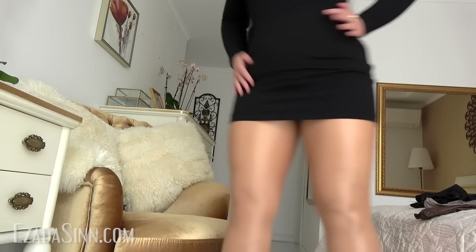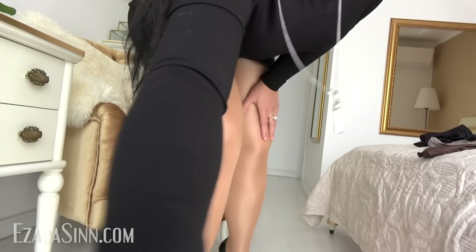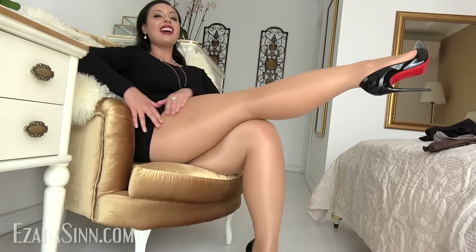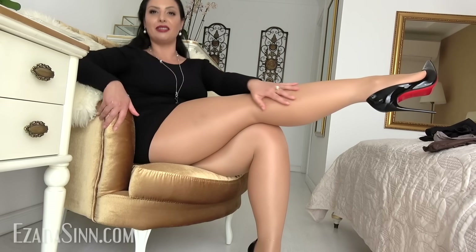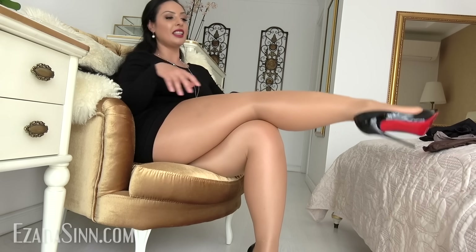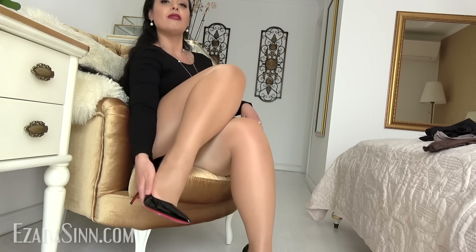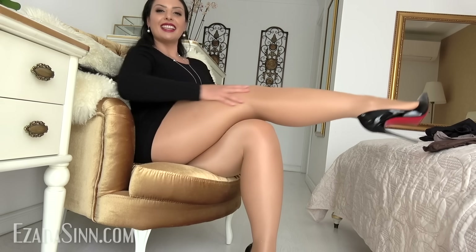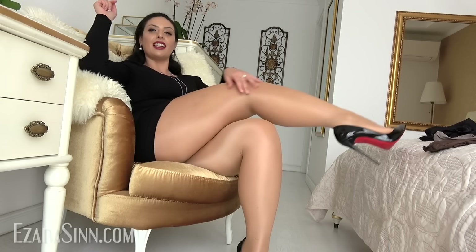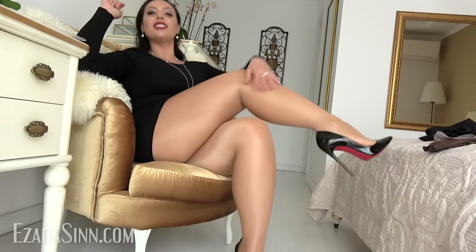If you'd like me to review more of the Wolford pantyhose, just let me know. I have maybe over 100 different pairs of Wolford — it's my favorite brand, my favorite company. I'm not sponsored, I just love them and they go well with my legs. Let me know in a comment what other Wolford nylons you'd like me to try on.